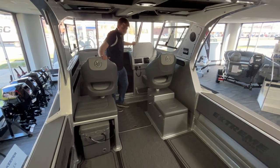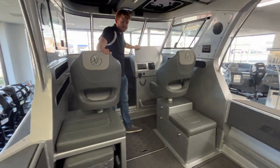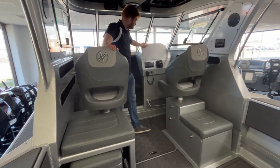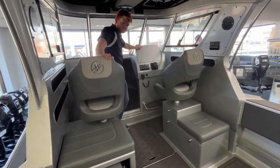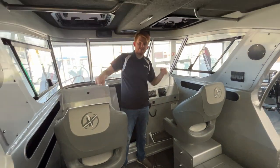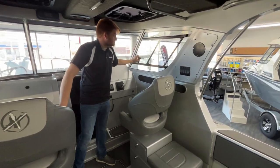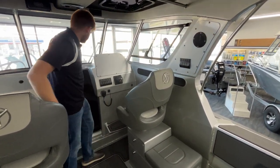Up at the helm, with the current special we have going on, the boat will come with a Lowrance HDS 12 display. There are some awesome hard top hatches for ventilation, followed by side windows for ventilation as well.